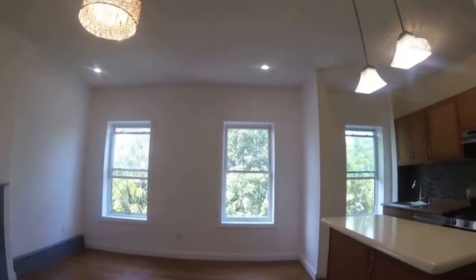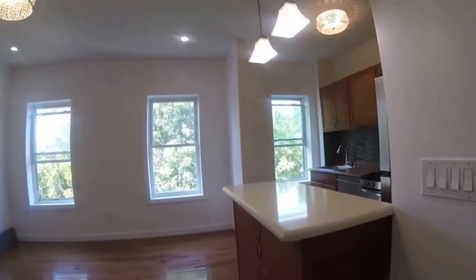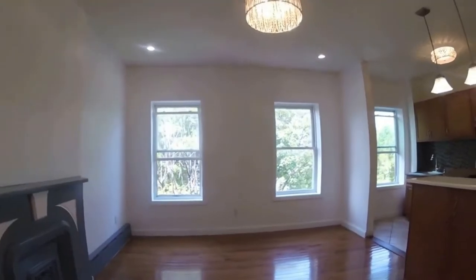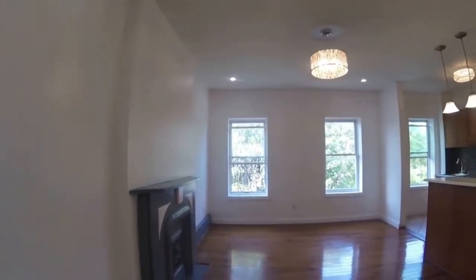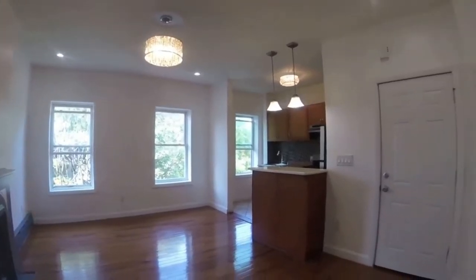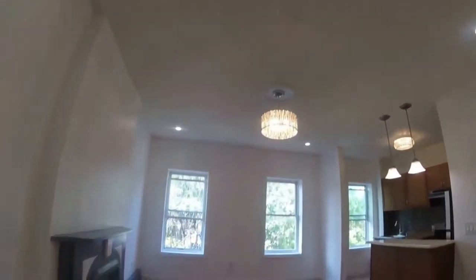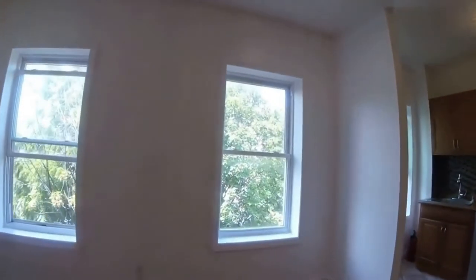This beautiful walk-up two-bedroom apartment has it all: washer dryer combination, new stainless steel appliances, dishwasher, a windowed kitchen, large sunny living room, and heat, hot water, and cooking gas are included in the rent. One bedroom fits a king-sized bed and the second bedroom can fit a full-sized bed and has room for small furniture.